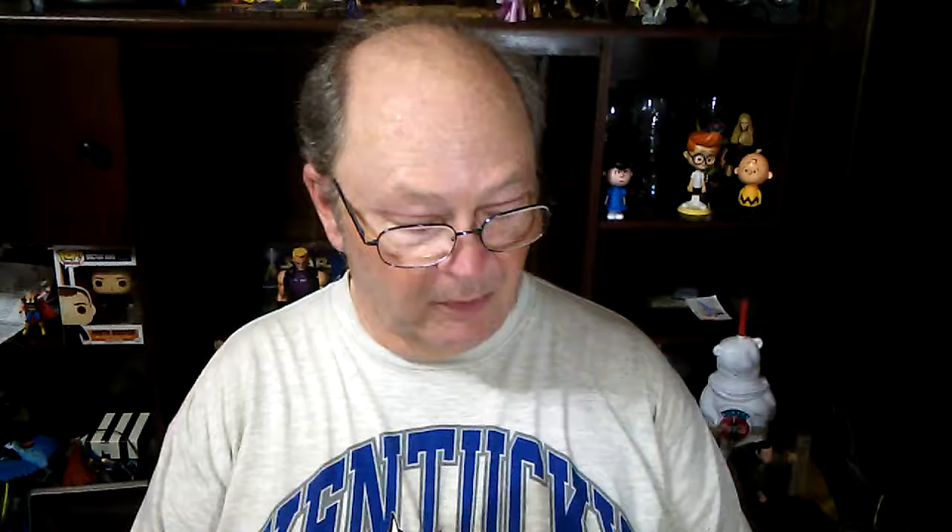The first item in the series is something that's been on TV a number of times. It reduces night driving glare and eye strain — the HD vision night vision glasses. They fit over prescription glasses, wrap-around vision, and they look like that. I've had these on and I've been driving in them. And to a degree, they're okay. But this is what I look like wearing them.